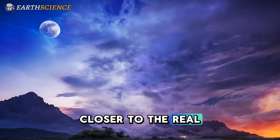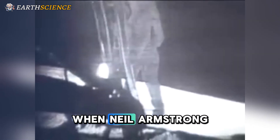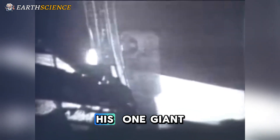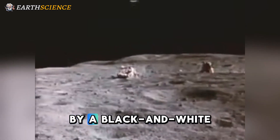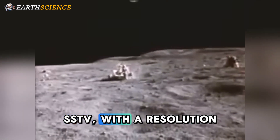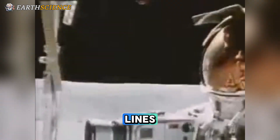One cannot get any closer to the real thing. When Neil Armstrong clambered down the Eagle's lander to take his one giant leap in 1969, it was captured by a black-and-white slow-scan television — SSTV — with a resolution of a mere 320 lines and 10 frames per second.